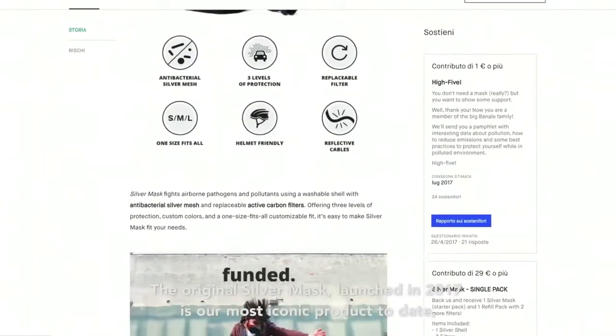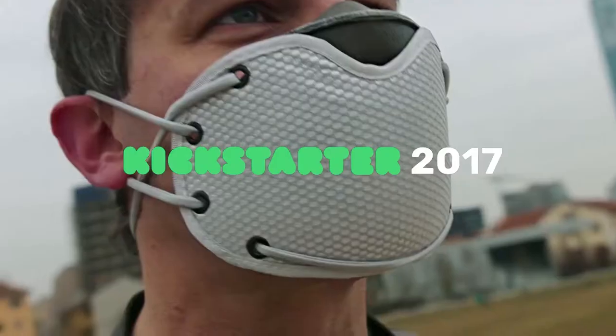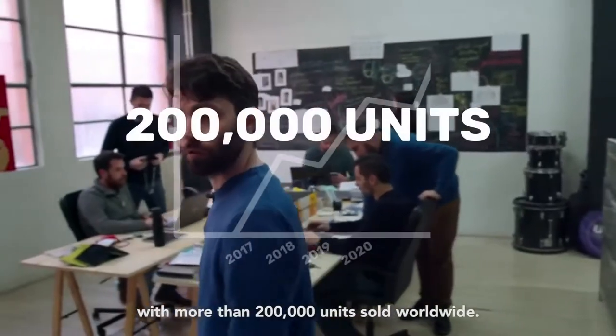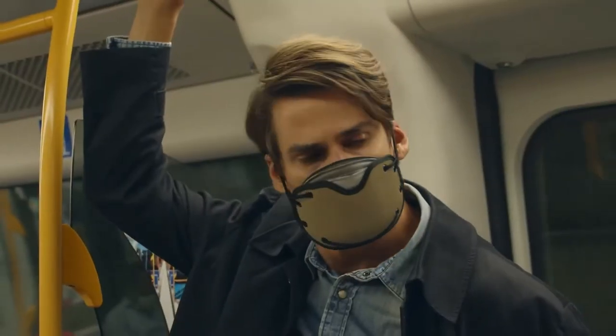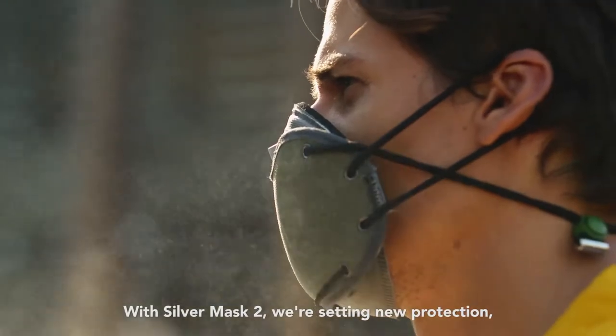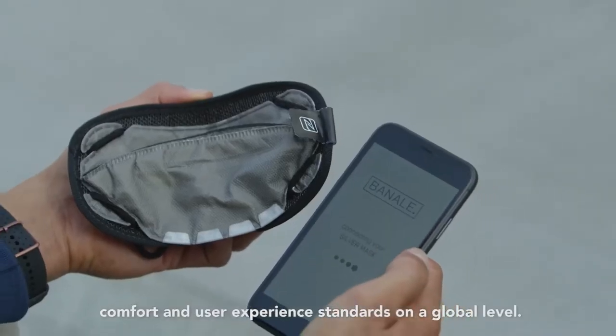The original Silver Mask, launched in 2017, is our most iconic product to date, with more than 200,000 units sold worldwide. With Silver Mask 2, we're setting new protection, comfort, and user experience standards on a global level.